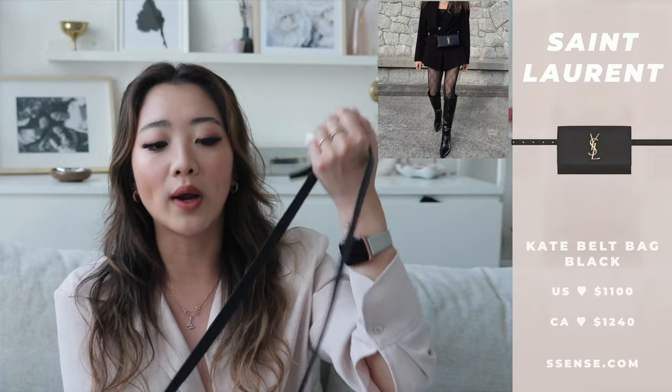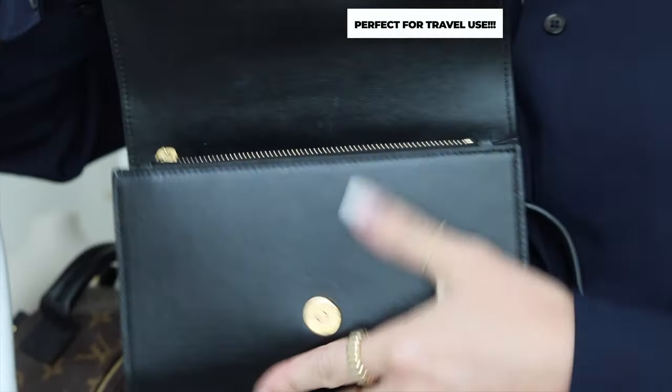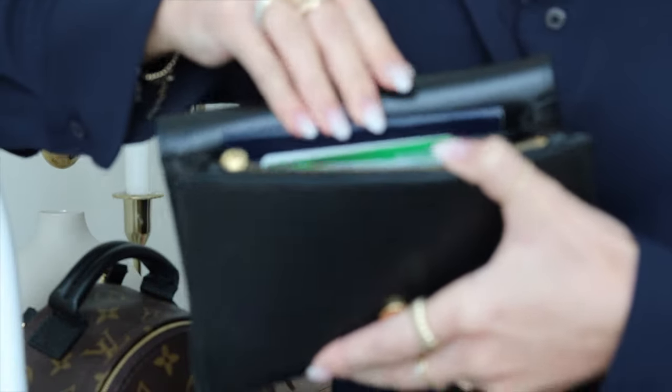The next bag is my YSL belt bag — actually my first ever YSL purchase. You might have seen it on Instagram. I love this bag because you can wear it around your waist or as a shoulder strap. My overall feedback is I absolutely love this bag with no regrets. I think belt bags are something everybody needs in their wardrobe. This is my ultimate travel bag — on the back flap it fits my passport perfectly.